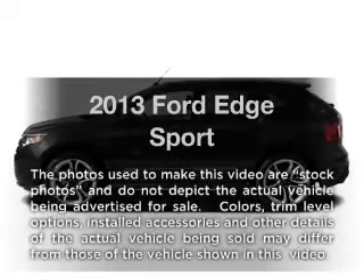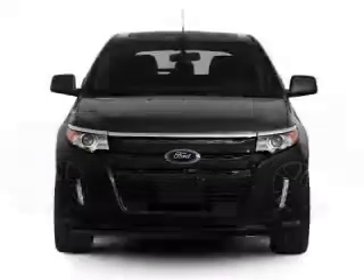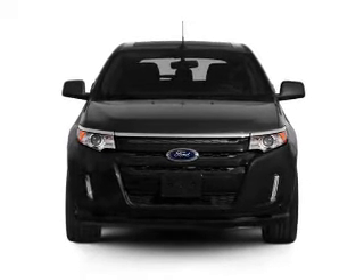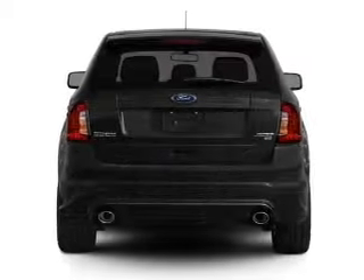Introducing the 2013 Ford Edge. If you're looking for an automobile with great attributes, look no further. With a reliable six-cylinder engine, the powertrain includes front-wheel drive, driven by a six-speed automatic transmission.